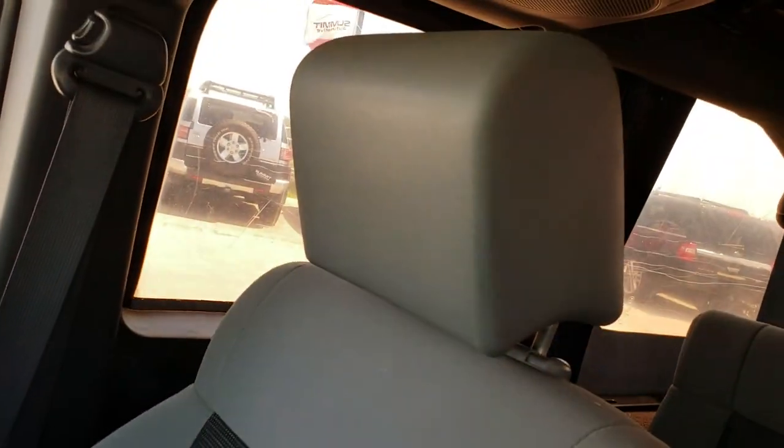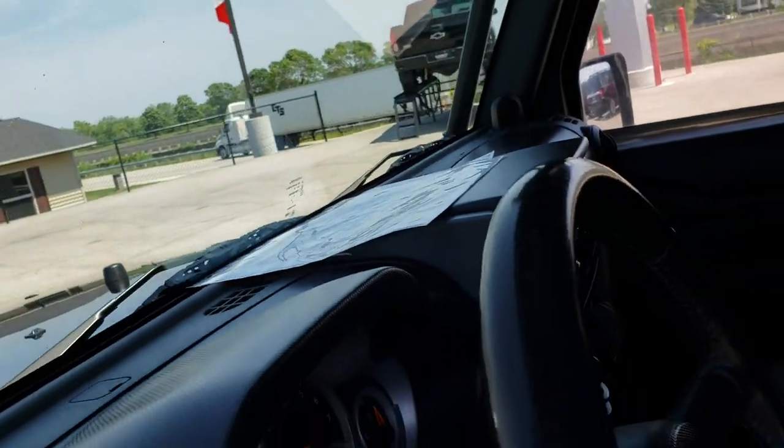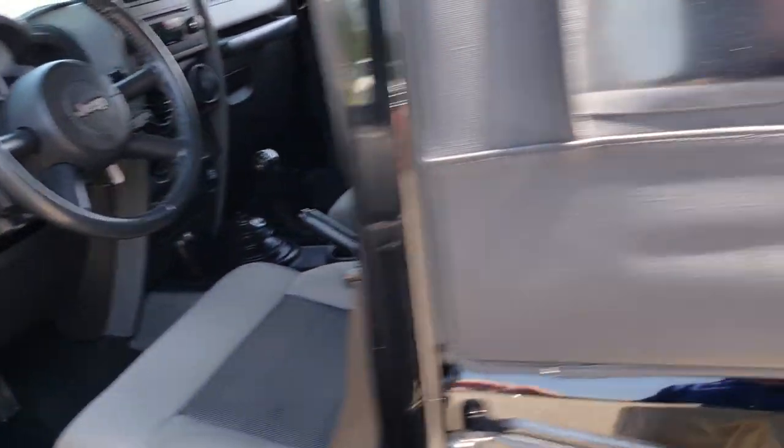Passenger side floor mat is nice and clean. No rips or tears on this seat — very, very clean. The soft top does not have any rips or tears on the inside either.